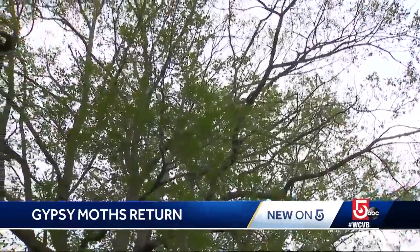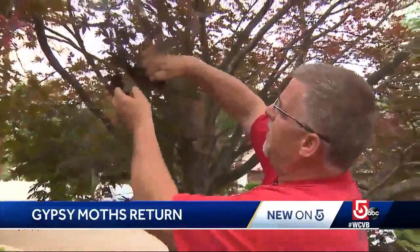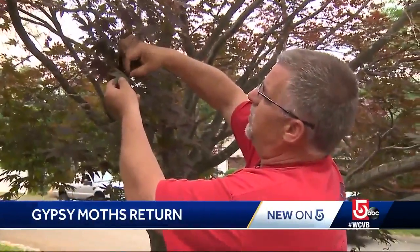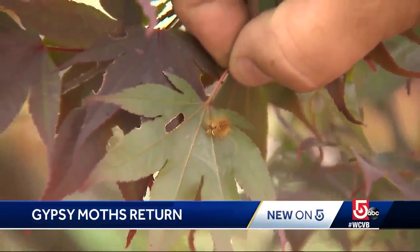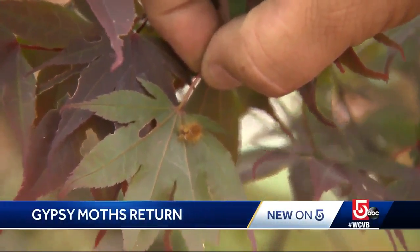Moisture releases the parasitic fungus that naturally wipes out the gypsy moth. This is one that the bacteria has already worked on. They actually shrink in diameter, and then they will turn almost into a horseshoe.